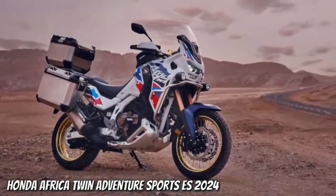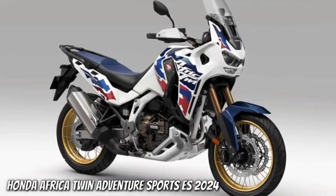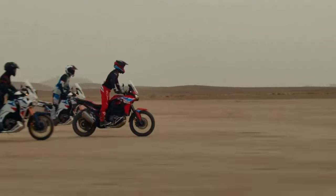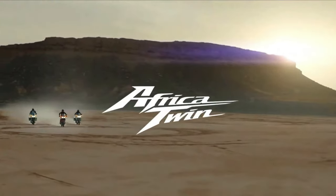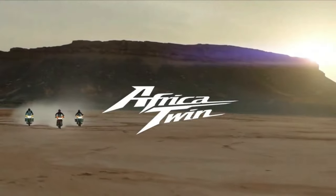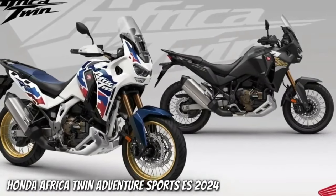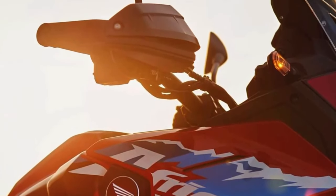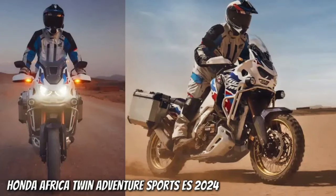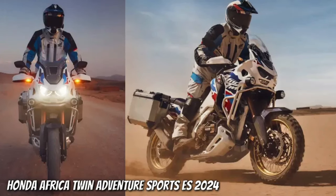The certification filings list a new engine code SD13E for the manual Africa Twin Adventure Sports, codenamed CRF1100A4, and the DCT version codenamed CRF1100D4. Since the 2020 model year, when they changed from the previous 998 cc engine to the current 1084 cc displacement, the Africa Twin models were certified with engine code SD080. The new engine will remain at the same 1084 cc displacement, and peak horsepower output remains certified at the same 101 horsepower at 7,500 rpm.